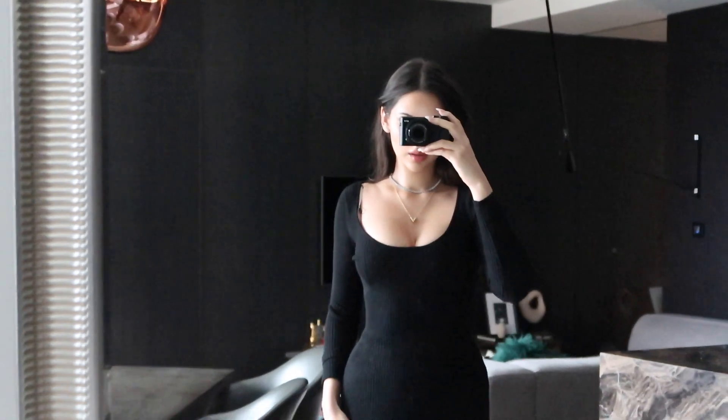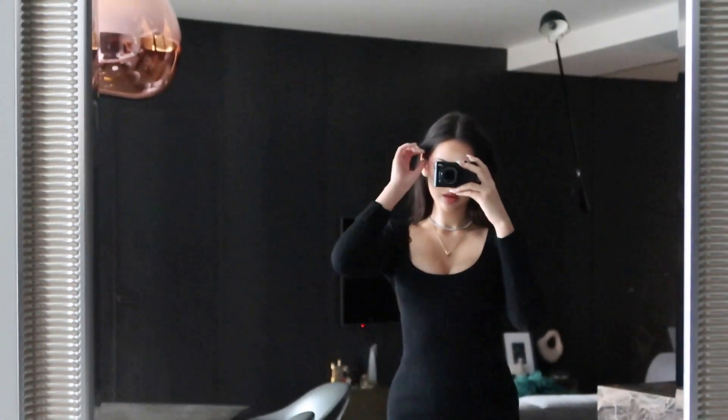Now we can go ahead and officially start my day! This is the dress that I chose — any products linked to this dress will be in the description below.